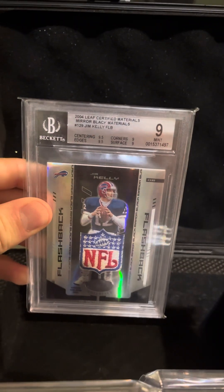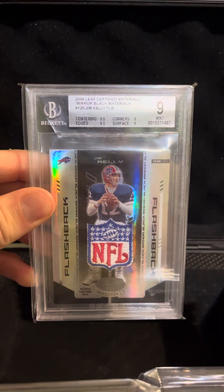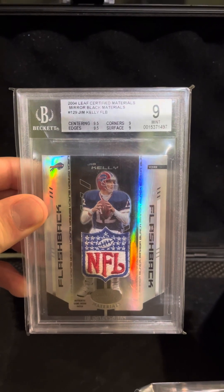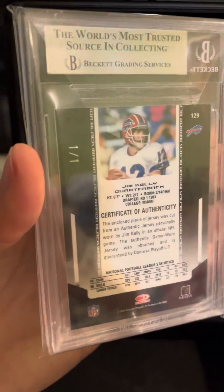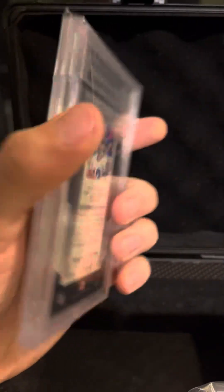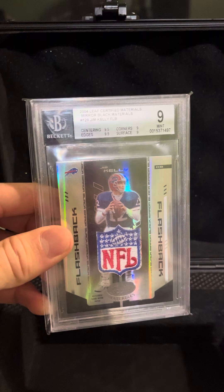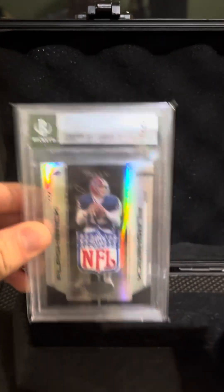Next we have another fun one — not a Viking legend of sorts, but an NFL legend and a Hall of Famer: a Jim Kelly 2004 Leaf Certified Materials NFL Shield, BGS 9, 1 of 1. It is game-worn as well. You can't go wrong with an NFL game-worn shield of a Hall of Famer, so I think it was a nice pickup.